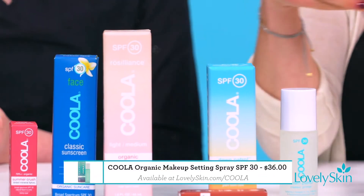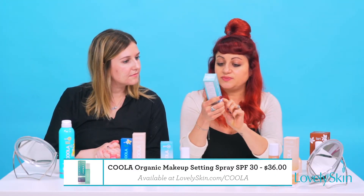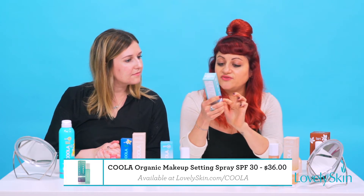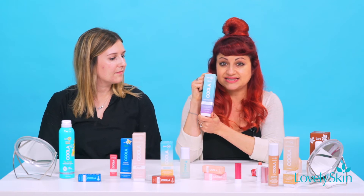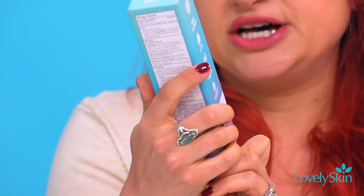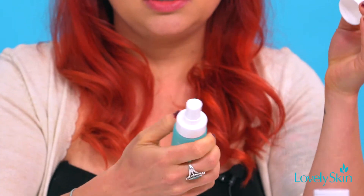Finally, we are going to do a setting spray. This one features peony leaf, juniper berry, and phoenix leaf stem cells, and it has a little bit of hyaluronic acid in there so it helps with hydrating — kind of everything you would want in a setting spray, plus that extra boost of SPF.